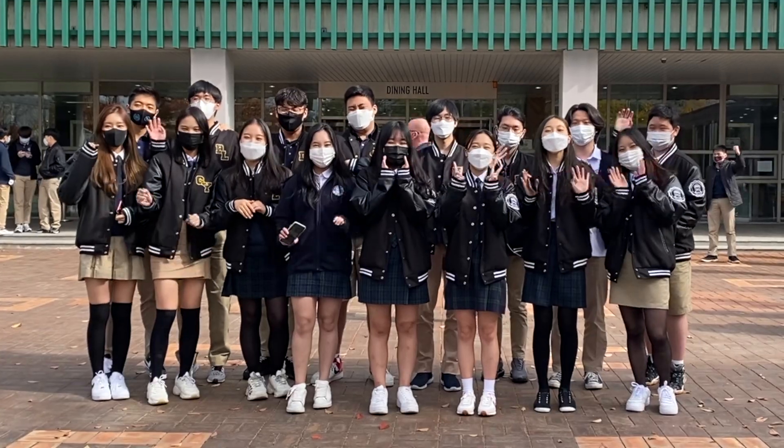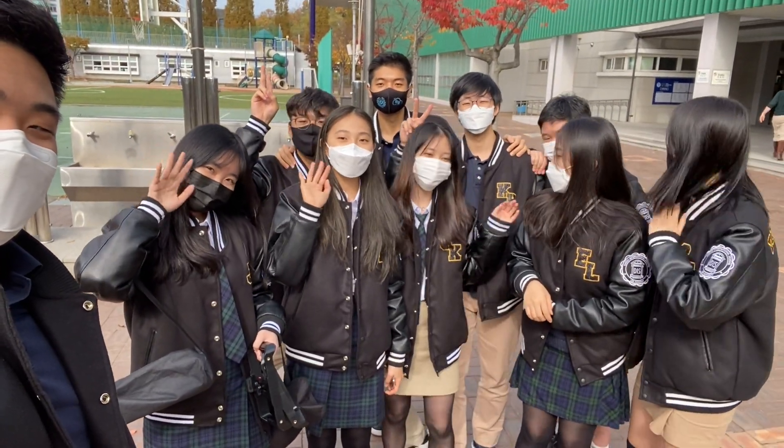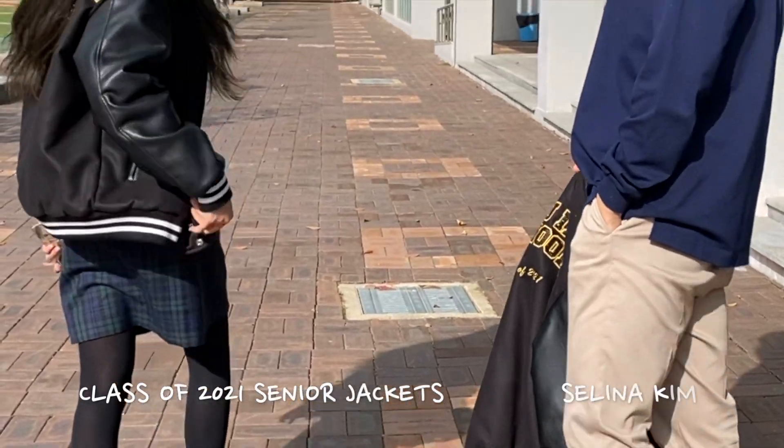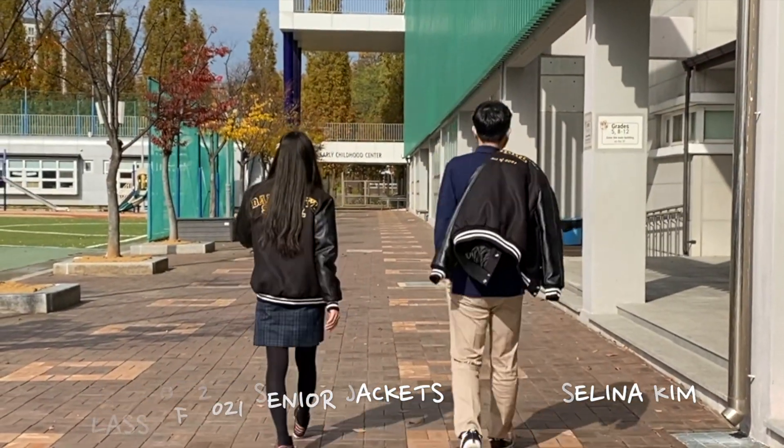Emma and Victoria's plan came to fruition, and now seniors have fantastic jackets for the rest of their final year. Don't get too jealous, young Jets — you'll get your chance to design cool clothes once you're a senior too.